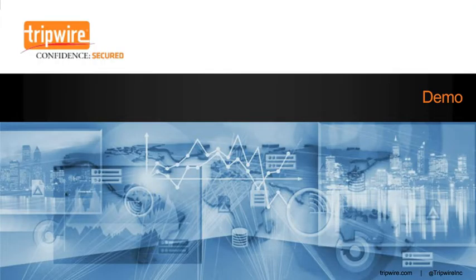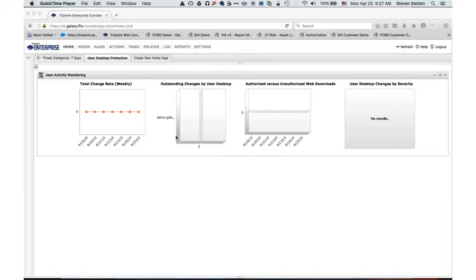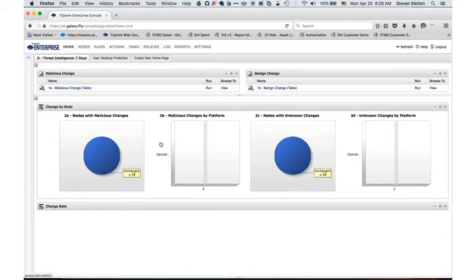Let's take a look at how you could get started for improving your ability to detect and respond to ransomware by integrating secure configuration with threat intelligence. We're going to use Tripwire Enterprise for our secure configuration and change detection example. What I'm looking at here is a desktop showing what's going on in the environment from a security controls standpoint. I see no user activity on the desktop side, and looking at how we've integrated with threat intelligence, I see no malicious change happening over the past few days.